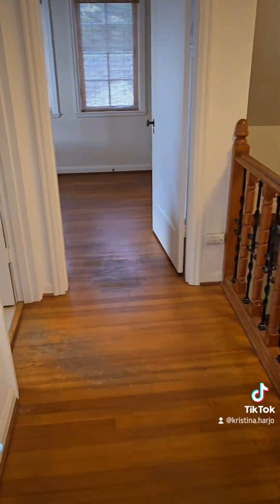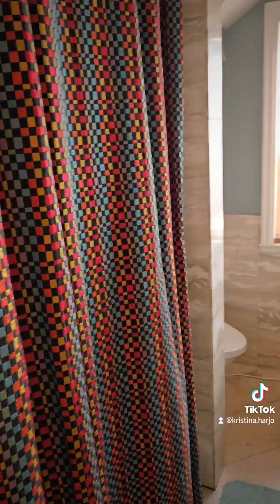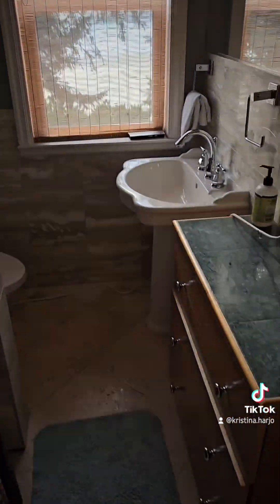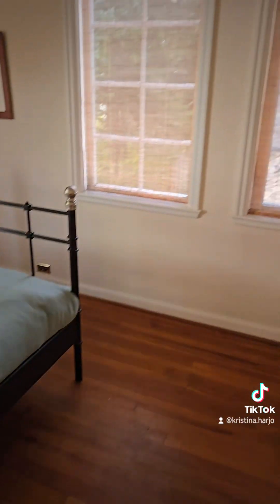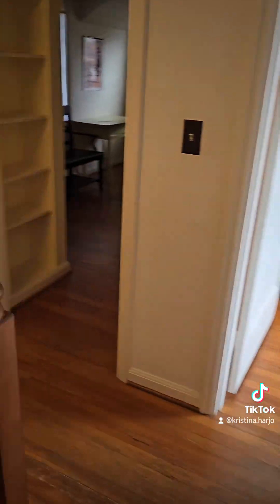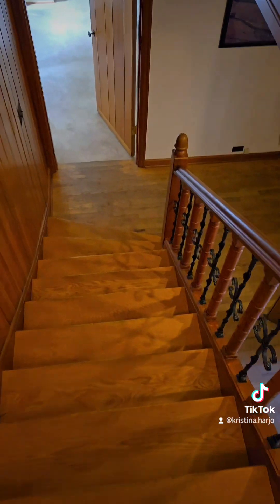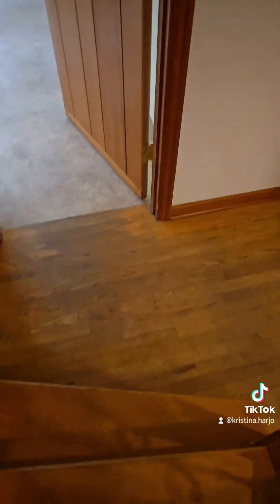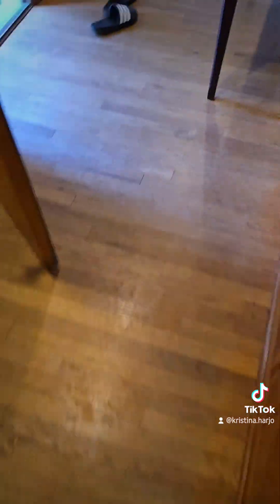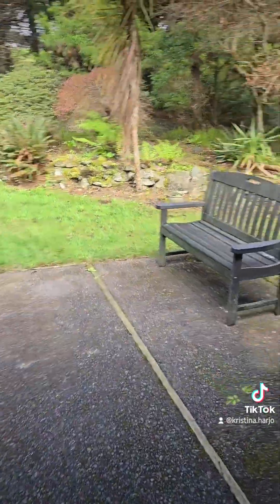Over to the next bedroom. And then you got this bathroom. And then this room where Mom and Trina are going to be. Here's some little house. It's got great echoes too. Outside.